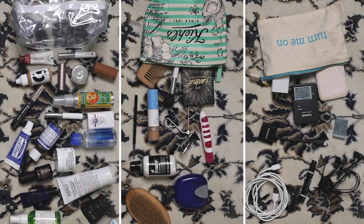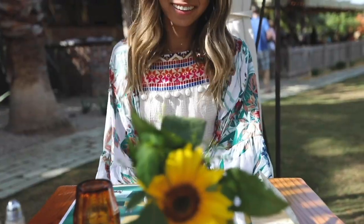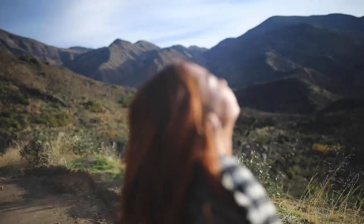And that's pretty much all for what's in my personal item and travel essentials. I hope you found this video helpful for your next trip. Thank you so much for watching, and I will see you in the next video. Bye!